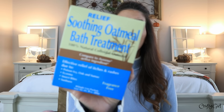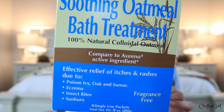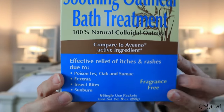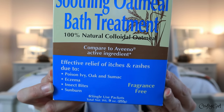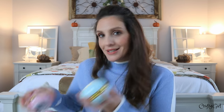This next one is really interesting — a soothing oatmeal bath treatment, 100% natural and comparable to Aveeno active ingredients. It can provide relief for poison ivy, oak, sumac, eczema, insect bites, and sunburn, and it's fragrance free. I thought of these for my daughter, but unfortunately she doesn't have a bath at college. When she comes home, I'll have these waiting in her bathroom.